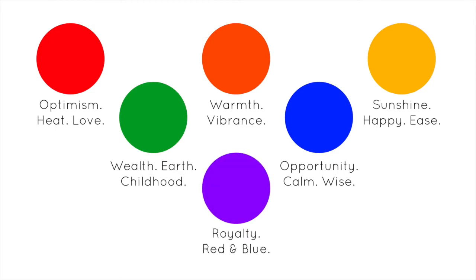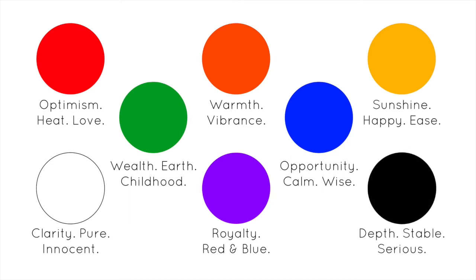Purple is the original color of royalty, but interestingly, as a mix of red and blue, it evokes a mix of each color's impact — an optimistic opportunity, a stable, long-lasting love. Pink is a similar combination color evoking red and white. Neutrals evoke feeling too. White is the color of clarity, purity, and innocence. Black shows depth, stability, and seriousness. It's an excellent grounding color, but it takes skill to use it as a primary color, especially as a background.